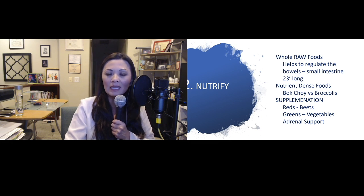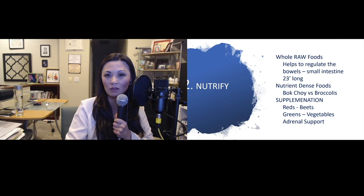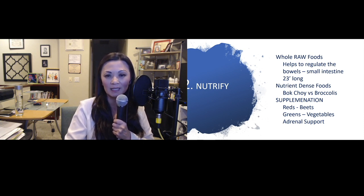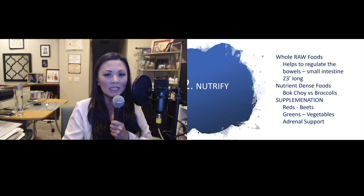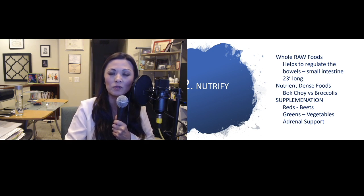Step two: nutrify — let's put the right nutrients back into your body. Raw whole foods help regulate your bowels. The small intestine is about 23 feet long, and regular bowel movements help not only detoxify the body but allow it to absorb all the good foods you feed it. Eating nutrient-dense foods such as bok choy and broccoli helps increase your immune system. Supplementation such as red beets, greens, and green leafy vegetables is recommended, along with adrenal support — the adrenals support cortisol and help manage stress.